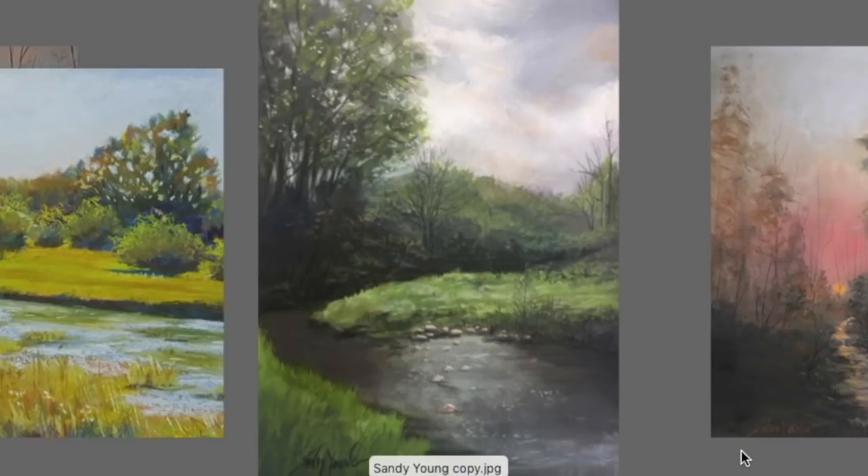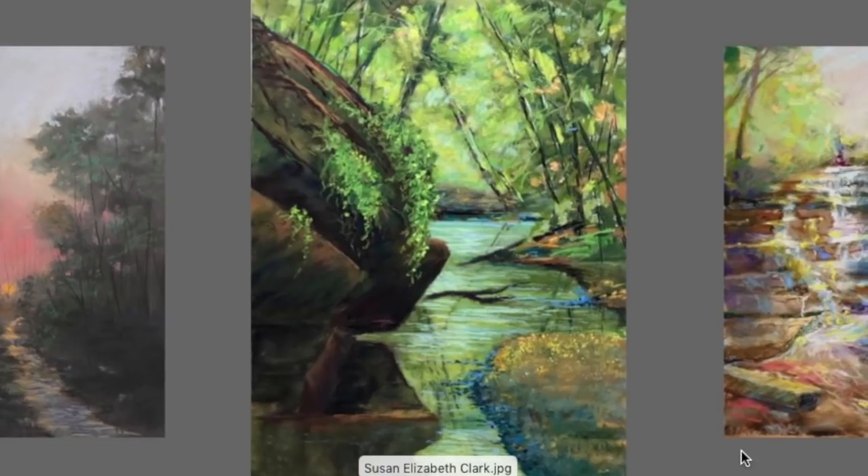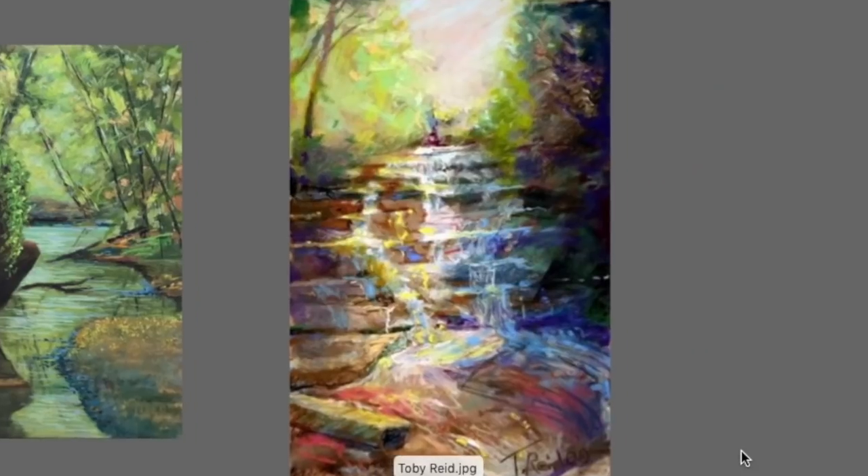This painting by Sandy is so well rendered — I love the rocks, the sense of movement in the water, and the beautiful composition. Look at those lovely clouds — just enough — and it really feels like a cloudy day you've seen before. She kept her values harmonious with the cloud cover so well done. This next one is gorgeous — I love the sun and its reflection in the water; you've done an excellent job making the water believable. This one by Susan Elizabeth Clark felt fresh — I love the energy of the trees in the background and that big massive rock overhanging the water.